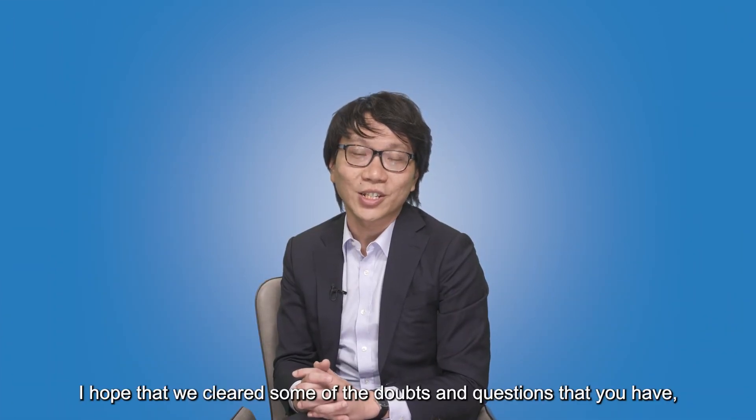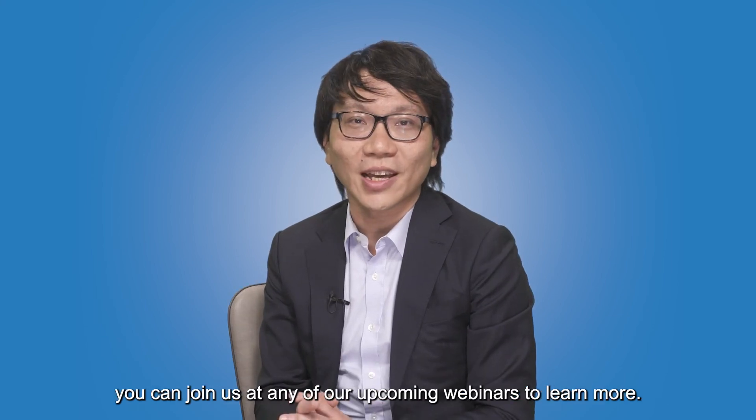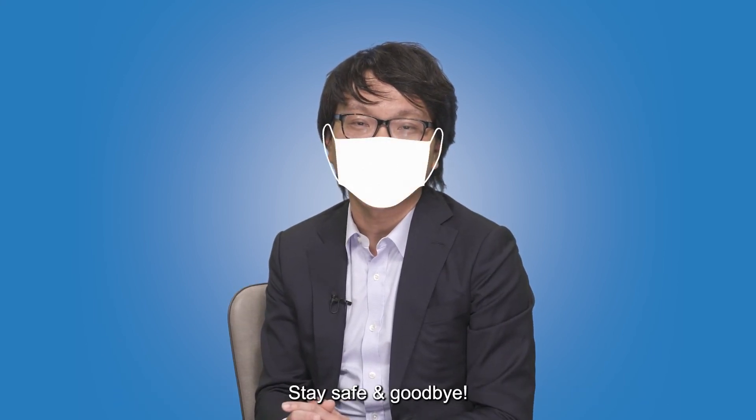I hope that we cleared some of the doubts and questions that you have. You can join us at any of our upcoming webinars to learn more. Stay safe and goodbye.